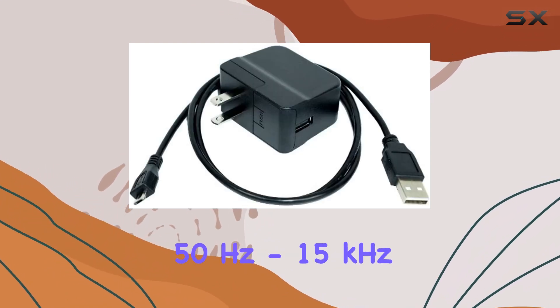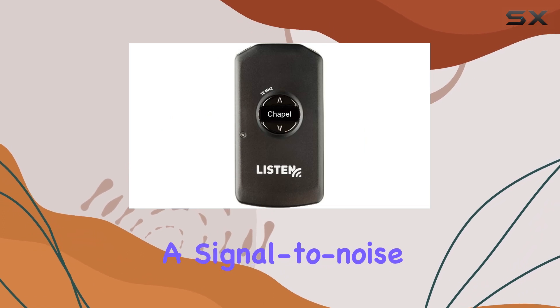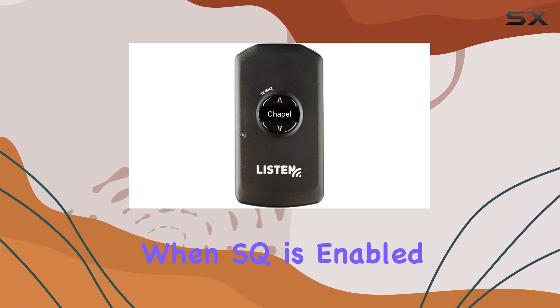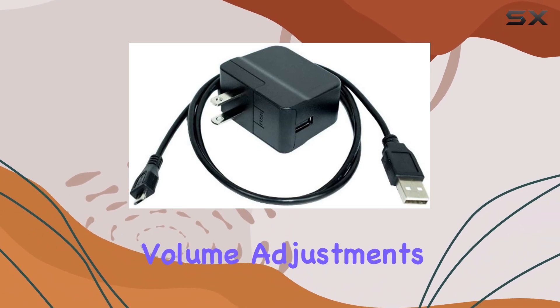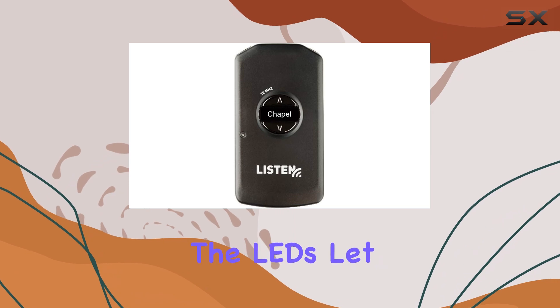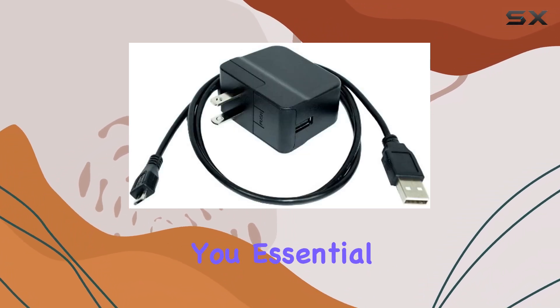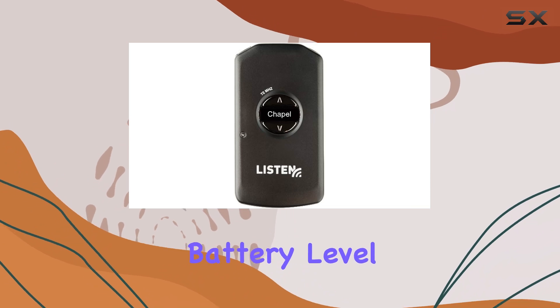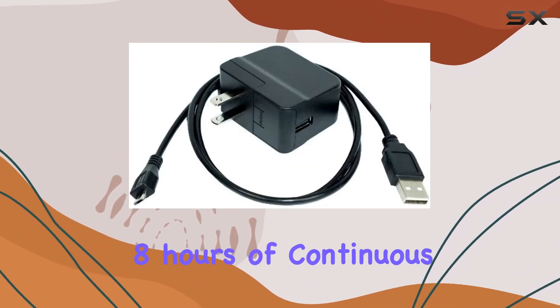You can expect a distortion level of less than two percent, a frequency response of 50 hertz to 15 kilohertz, and a signal-to-noise ratio of 80 dB when SQ is enabled. User controls are straightforward with power and volume adjustments, and you can easily program it via software and a USB port. The LEDs let you know when it's time to charge, and the display shows essential information like channel, battery level, and more.